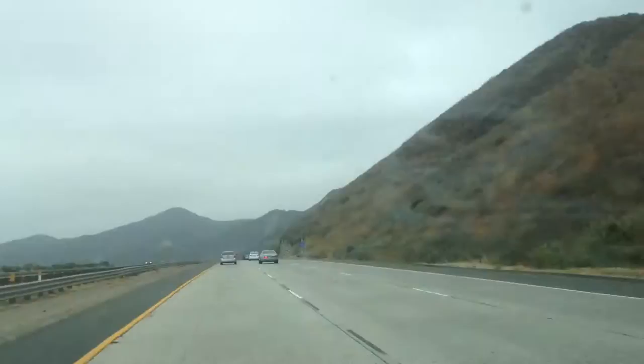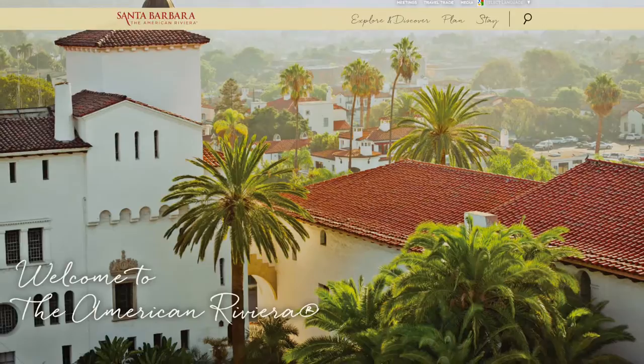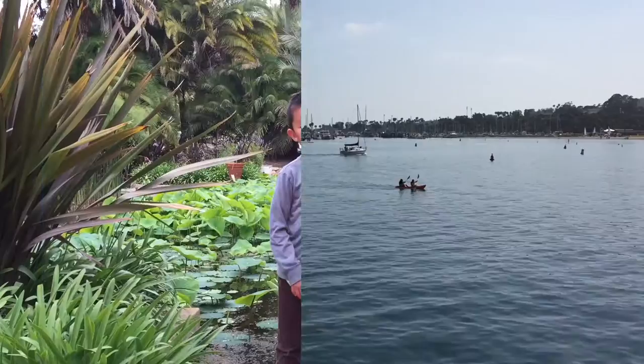This is our guide to Santa Barbara with kids. We're heading to the American Riviera, situated on a south-facing section of the coastline. This city lies between the Santa Ynez Mountains and the Pacific Ocean.